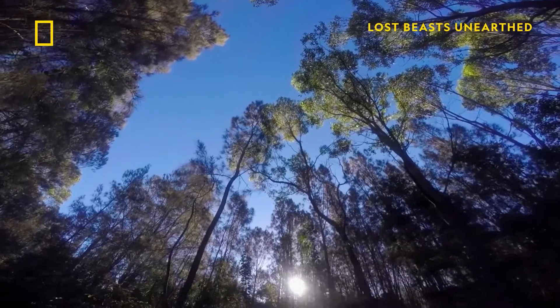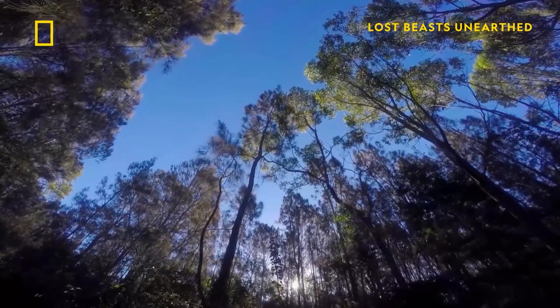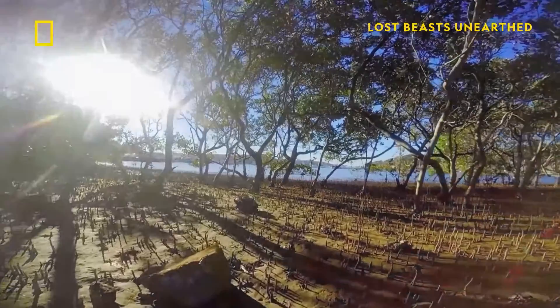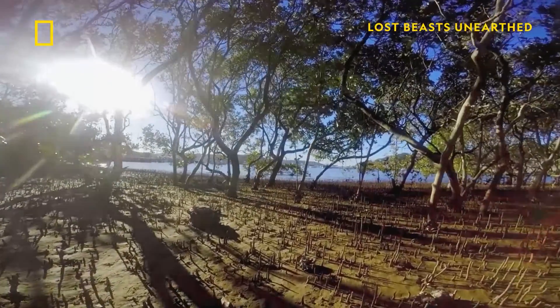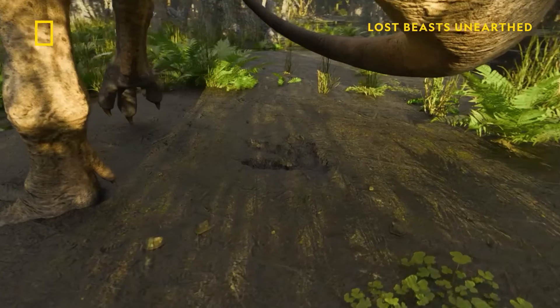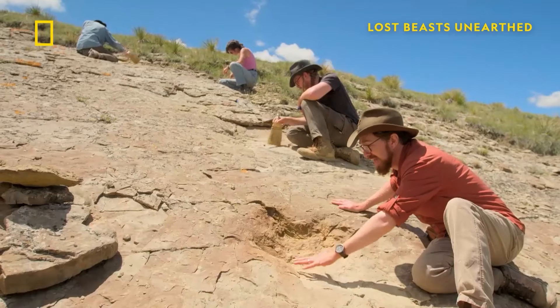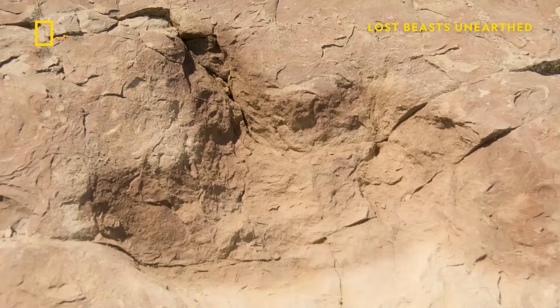66 million years ago we were here on the edge of a coastal estuary, and in the mud the dinosaurs were walking around. They left many, many tracks, but occasionally the conditions would change. The sediments would harden up and they would have the opportunity to completely fossilize.